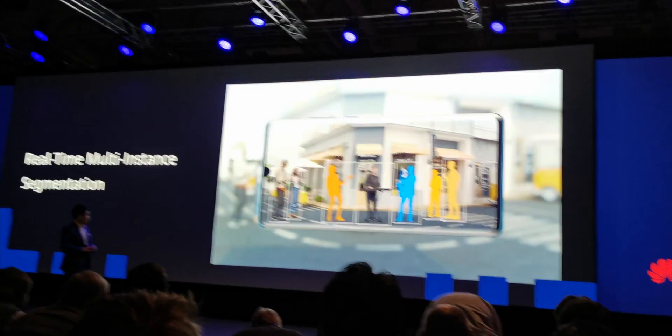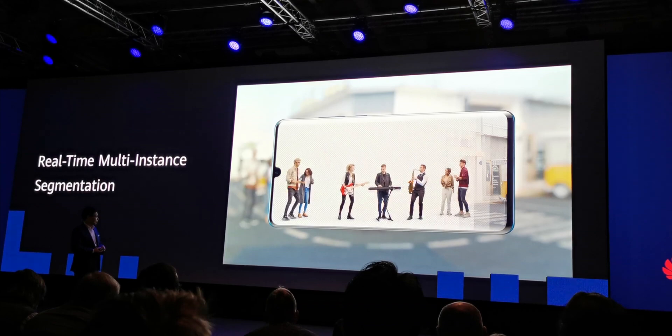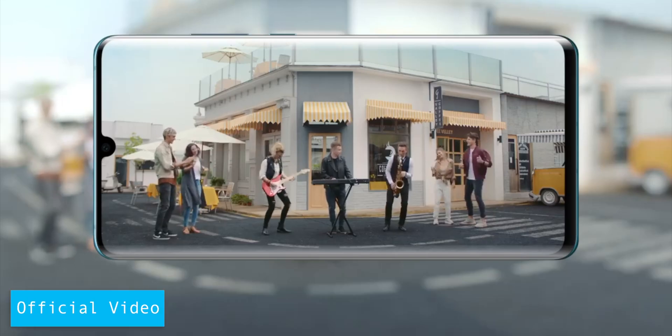After introducing this chipset to the public, Huawei showcased the best feature of the Huawei Mate 30 Pro called real-time video multi-instant segmentation. What it does is allow the user to replace people, objects, and background scenery from a real-time video.